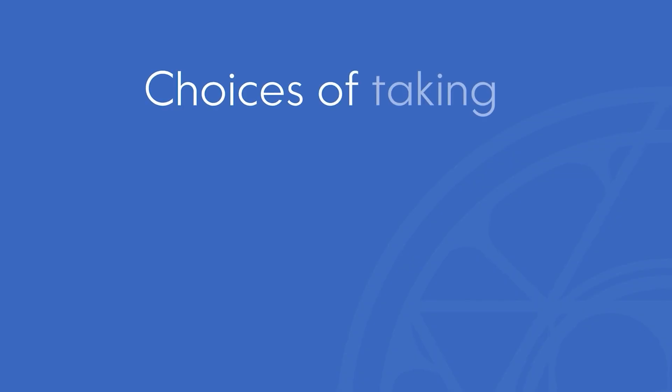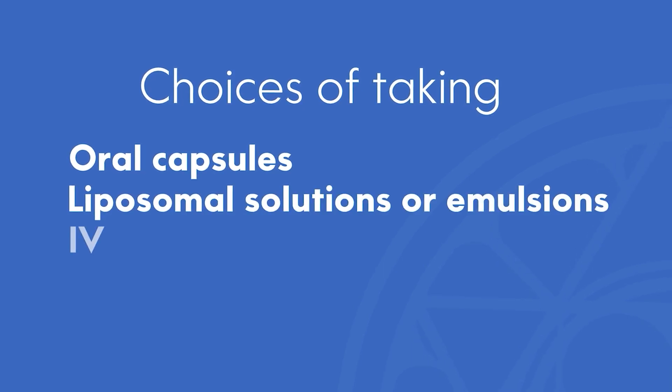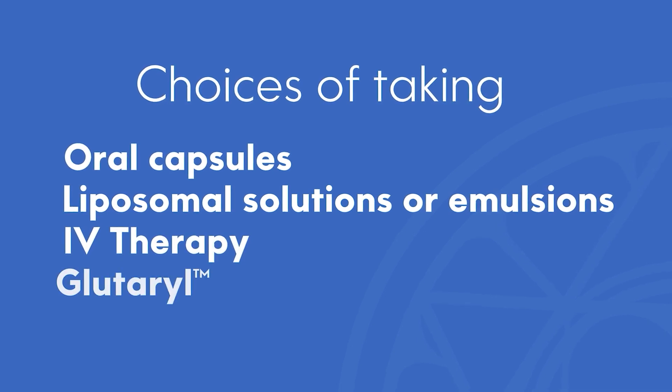The second question is, how do I raise those levels up if my levels are low? You have choices of taking oral capsules, liposomal solutions or emulsions, intravenous therapy of glutathione from a doctor's office, or the topical form of glutathione.